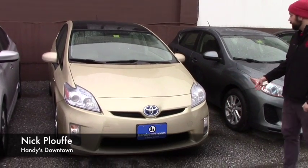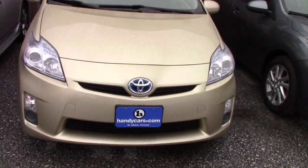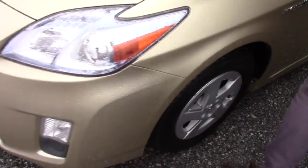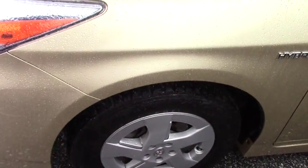This does have LED headlights and fog lights. It's on a 16-inch steel wheel. You got brand new tires on here. Give you a quick look at the body — it's in great condition at this price point. I don't think you're going to find one better.